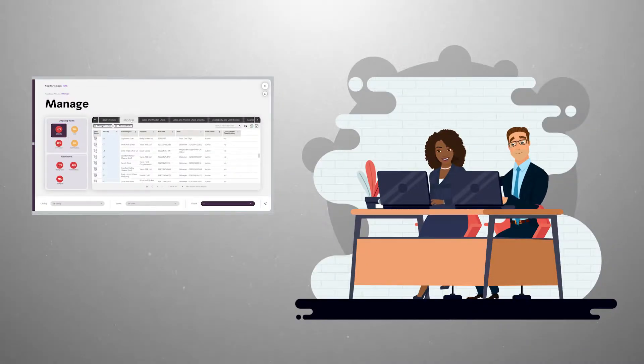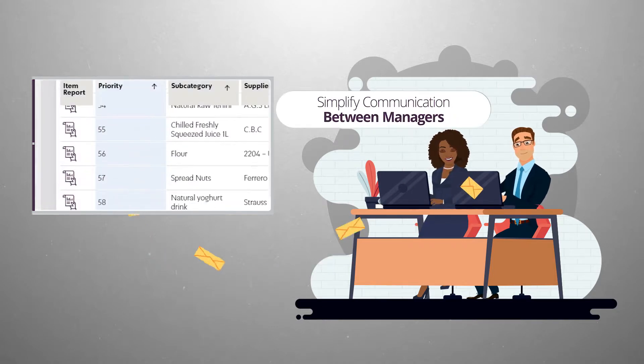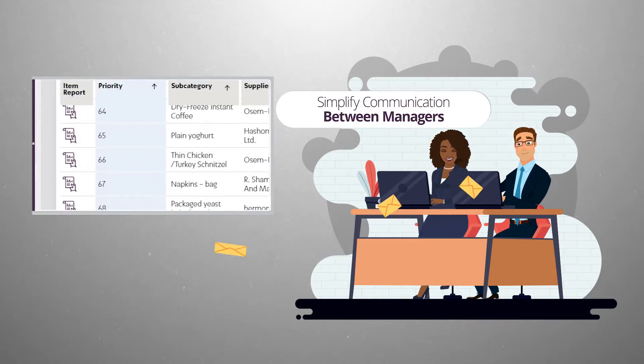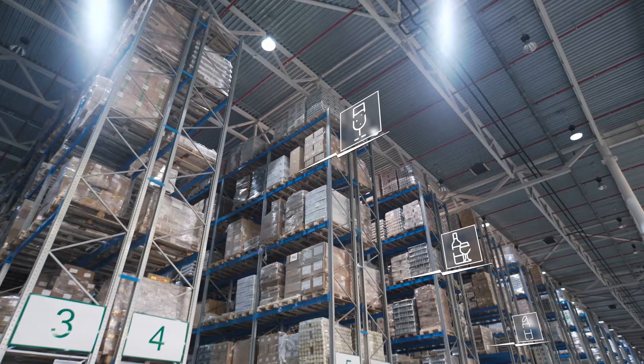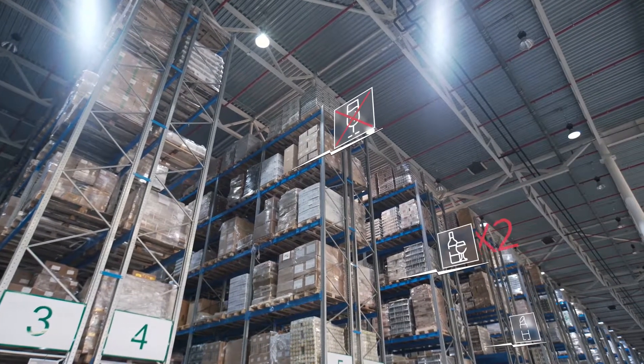The RA system prioritizes tasks, simplifies communication between managers, and ensures instruction clarity. For example, instructing the elimination of a product or tending to its availability.